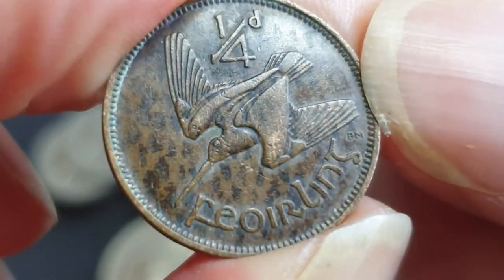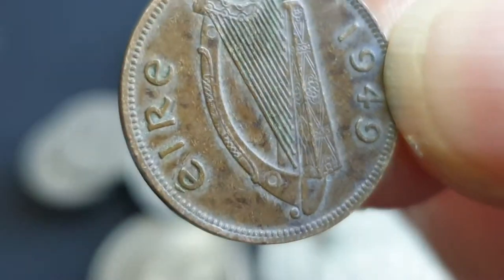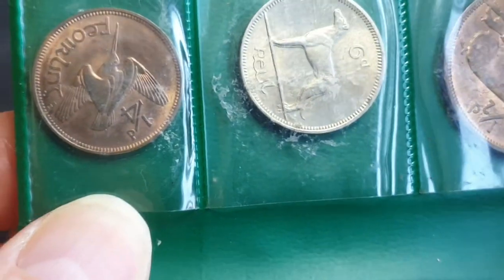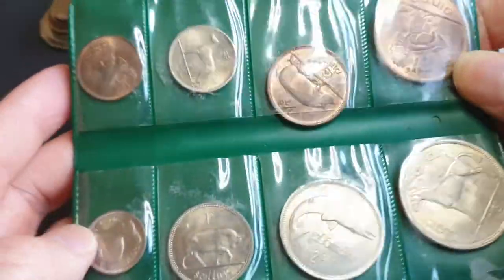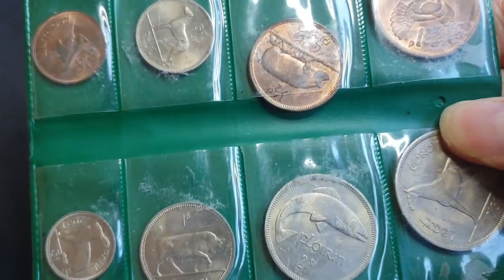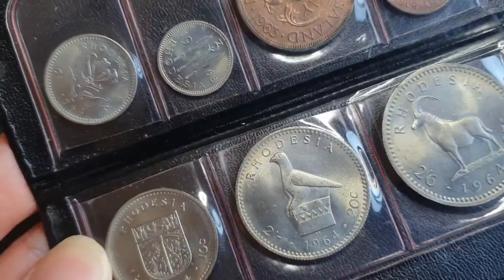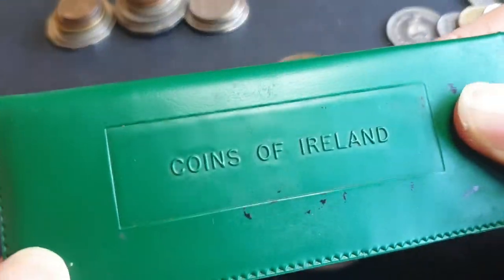Half pennies always do well in high grade. The lowest-minted farthing was the 1966 one with only 96,000. This is a 1966 uncirculated coin set — the coins do fall out so you need to be careful. These come from the UK. I have a similar type of set from Rhodesia which has Rhodesia on the front, and this one says 'Coins of Ireland.'